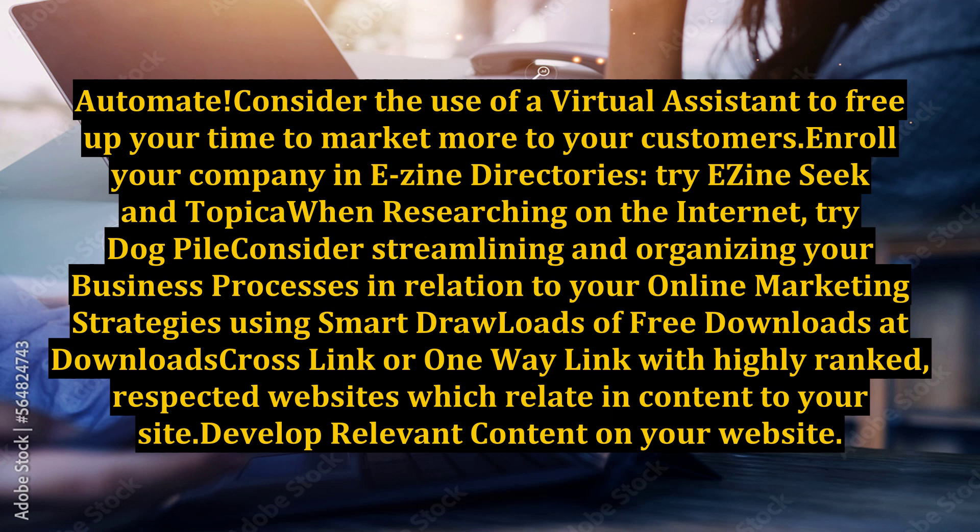Enroll your company in eSign directories. Try eSignSeq and Topeka when researching on the internet. Try Dogpile. Consider streamlining and organizing your business processes in relation to your online marketing strategies using smart tools and free downloads. Cross-link or one-way link with highly ranked, respected websites which relate in content to your site. Develop relevant content on your website.